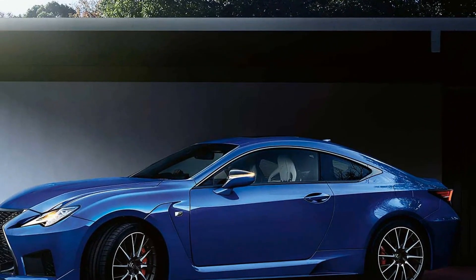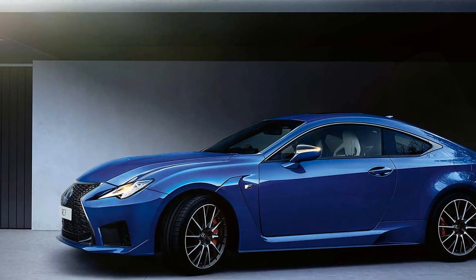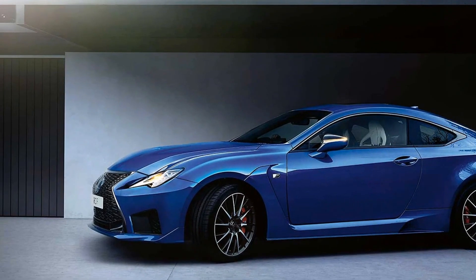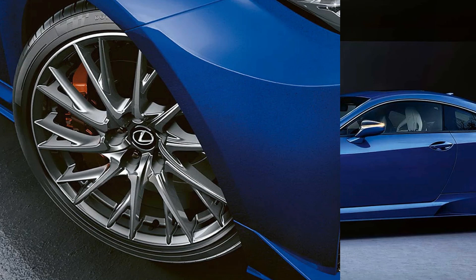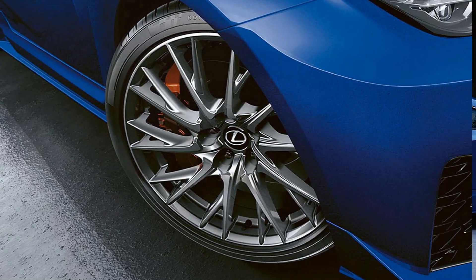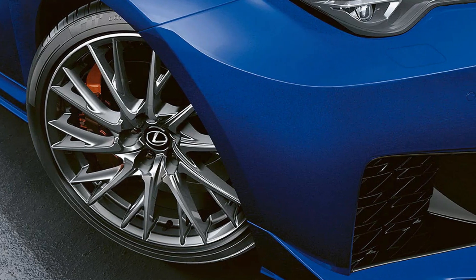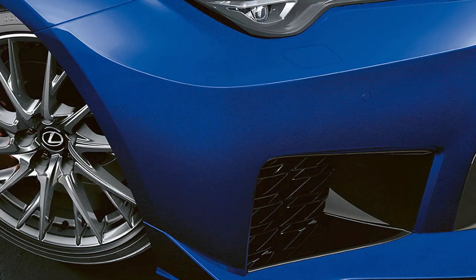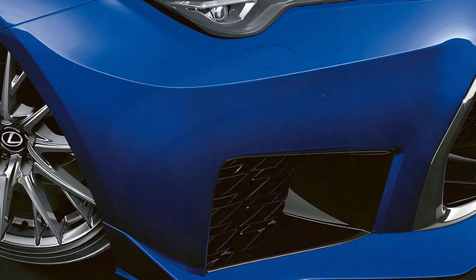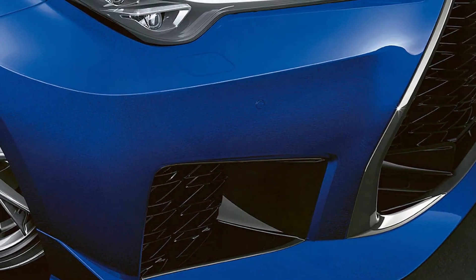The Lexus RC F represents a remarkable fusion of performance, luxury, and advanced technology. With its powerful V8 engine, sophisticated handling dynamics, and an array of innovative features, it stands as a formidable contender in the luxury sports coupe market. The attention to detail in the interior design, coupled with cutting-edge infotainment and safety systems, ensures that both drivers and passengers can enjoy a comfortable and engaging experience.